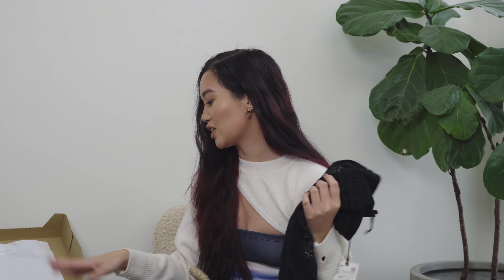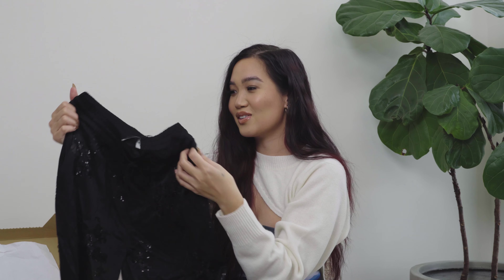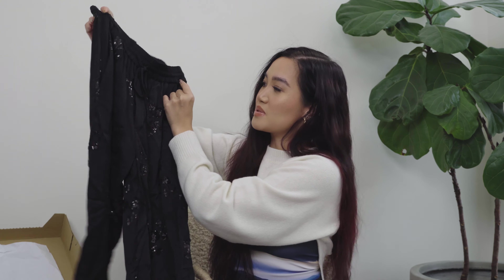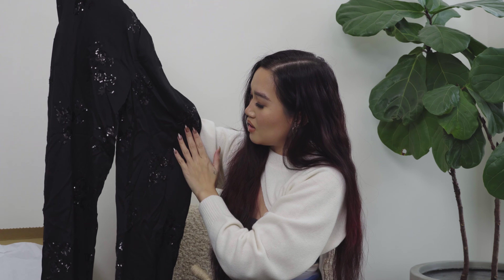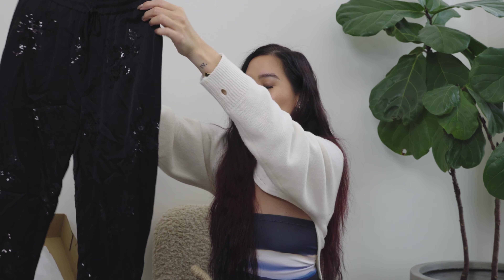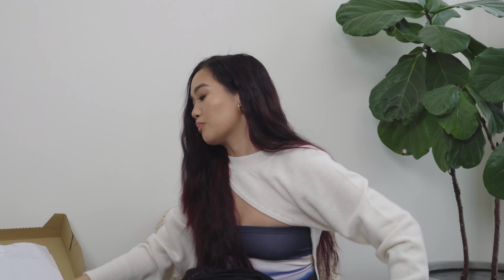Next up — y'all know if you're OG on this channel that I really love a two-piece set. I got this one that's kind of giving holiday vibes — I know it's a little early but I'm a crazy Christmas lady. These are satin pants with sequined flower patterns all throughout and it's black so it's a little subtle.